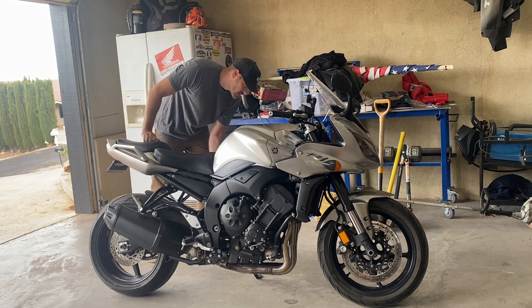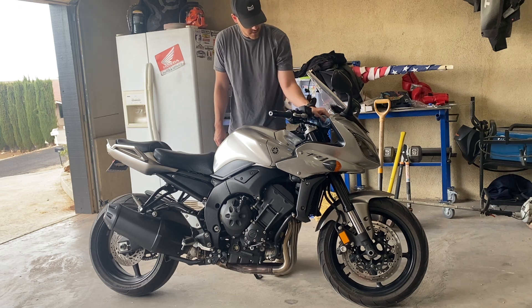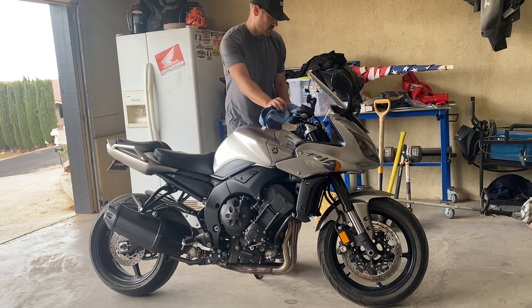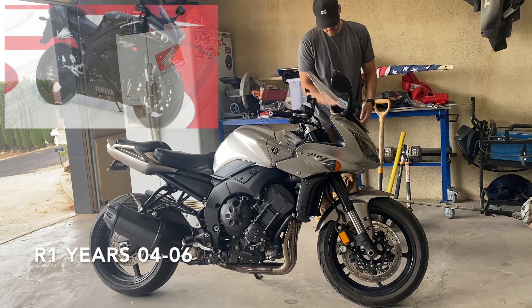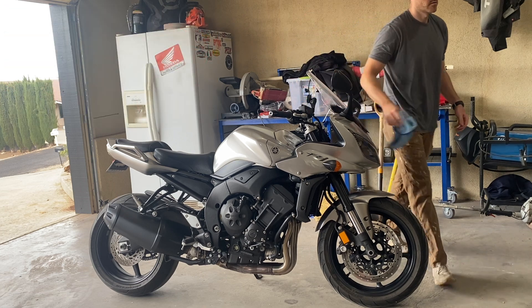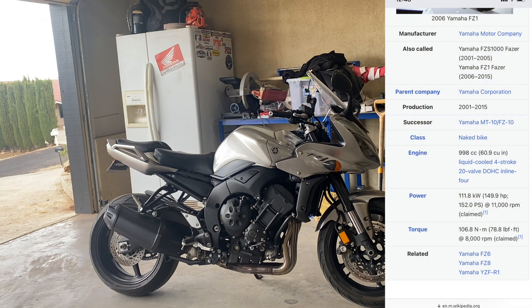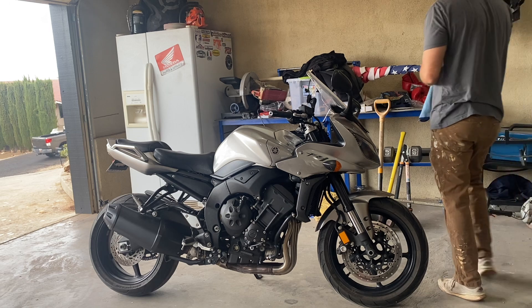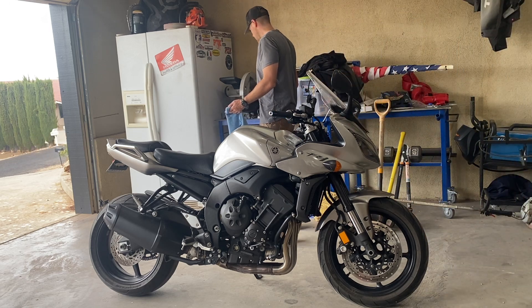Reason number two is the engine and gearing. This is a 1000cc inline-four — it's basically an R1 engine that's been modified, so it has right around 150 horsepower. For me it never leaves me wishing I had more power; if I sell it someday, it won't be because I wanted a faster bike.